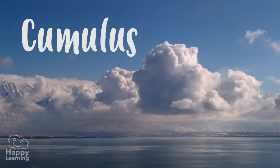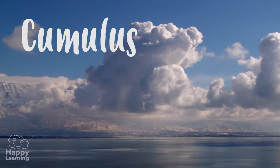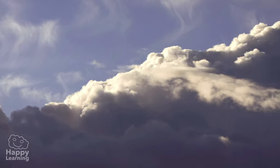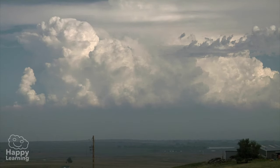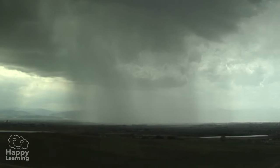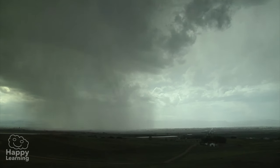The cumulus clouds are large clouds that look like they are swollen. They may look like they are made of cotton. They are halfway up and in general they are a sign of good weather, although in some occasions they can discharge intense rains.